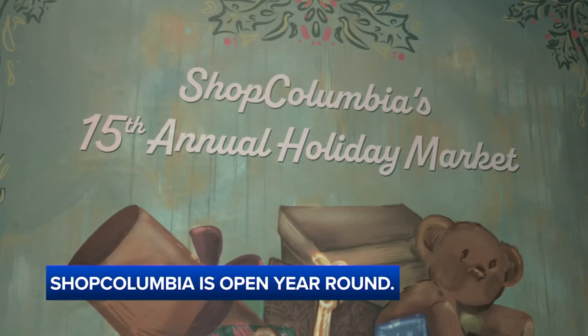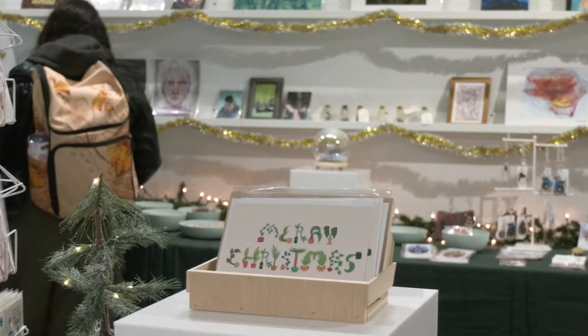It's been really fun being able to see people actually purchase my artwork, especially since I work here as well. When I have to bring them up, I'm like, 'Oh, it's mine!' So it's just really fun to see that.